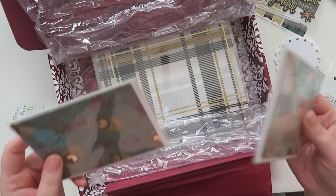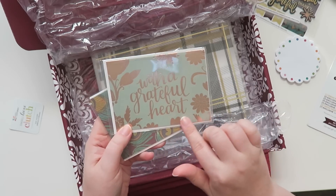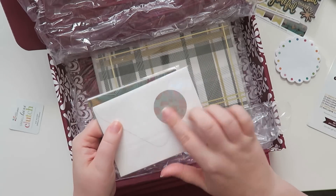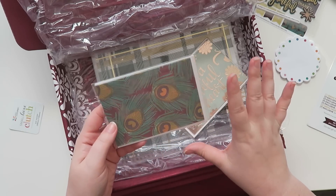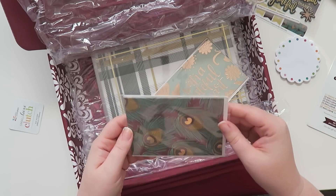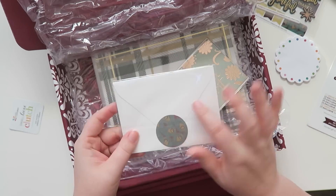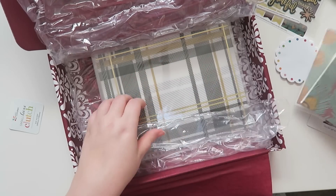In true Erin Condren fashion, there are two note cards. One has gold foil and says 'With a Grateful Heart' with a coordinating seal. The other features the peacock design — not my favorite — but it has gold foil in the center of the peacock feathers and also a seal, which makes it cuter.